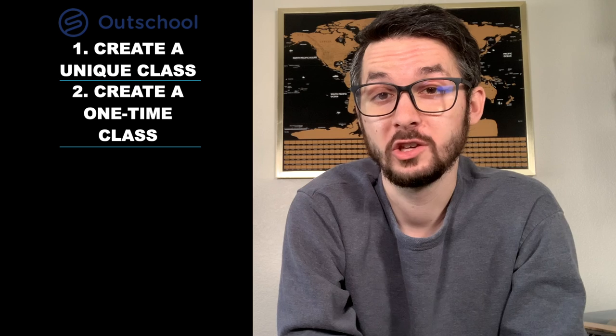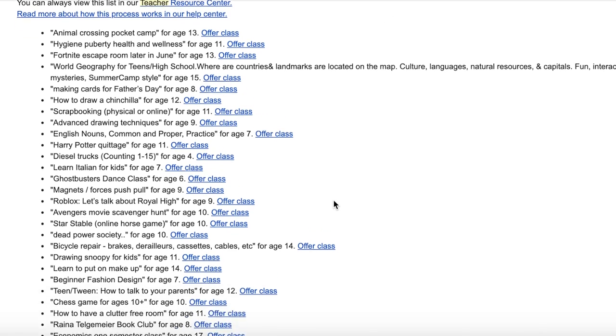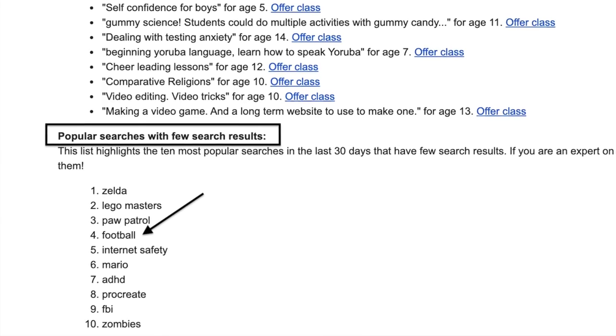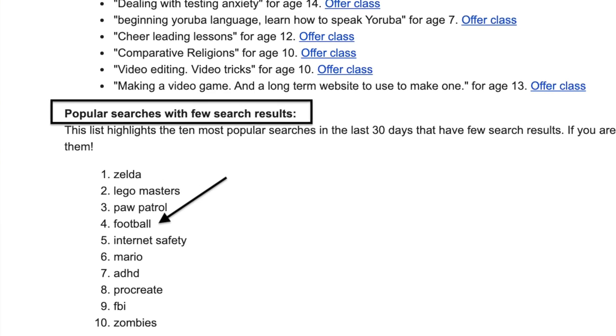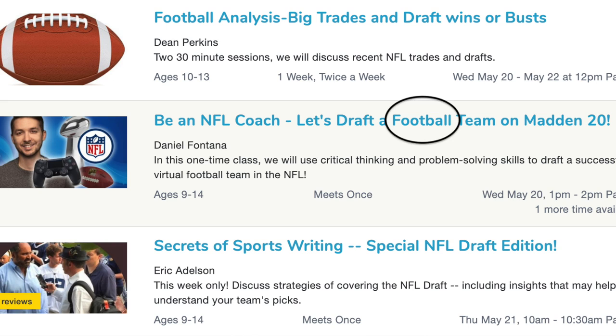Tip number three: use keywords in your title. Every week, OutSchool sends out an email telling teachers what parents are searching for on OutSchool. When I first started, football was something that was being searched often but yielding few results. So I made sure that the title of my class had the words football, Madden, and NFL.